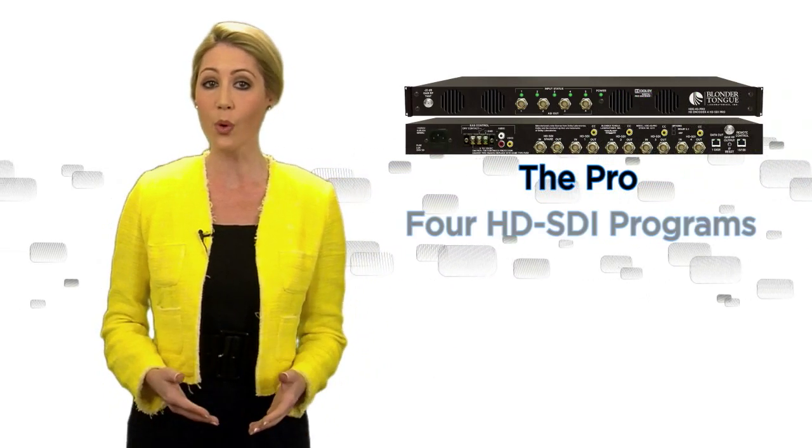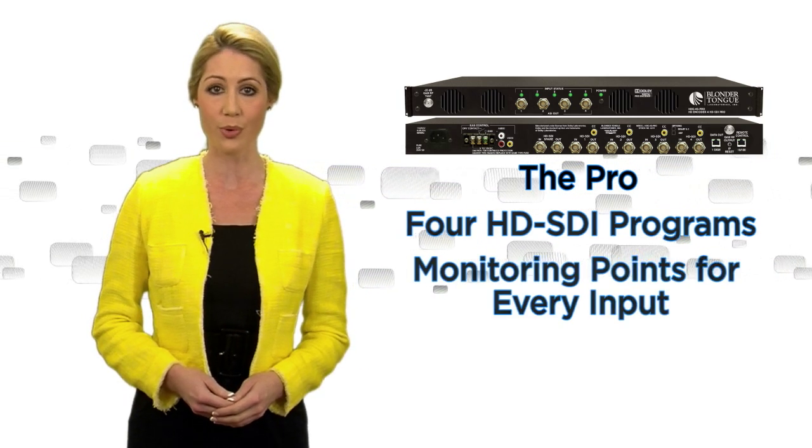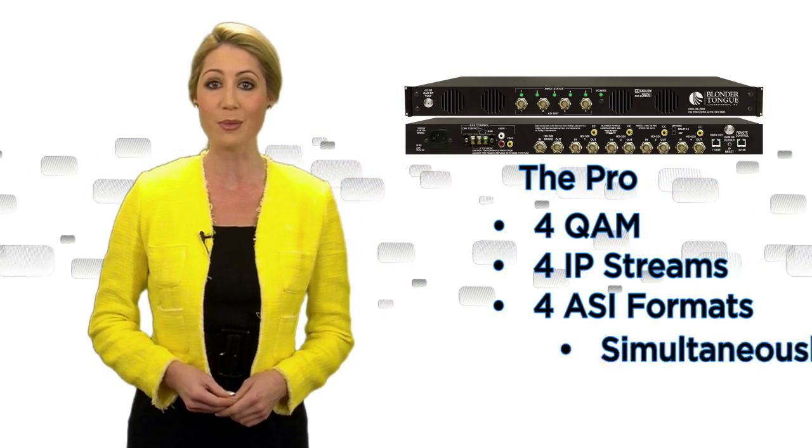The Pro accepts up to four HD SDI programs and includes a spare with monitoring points for every input. It can also output four QAM, four IP streams, and four ASI formats simultaneously.